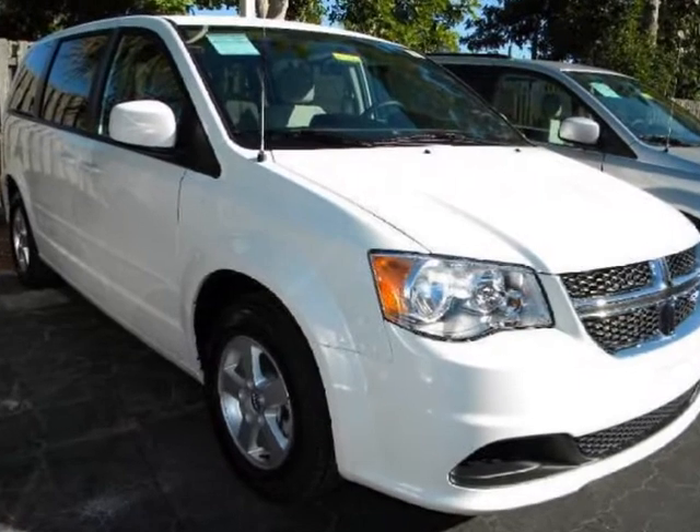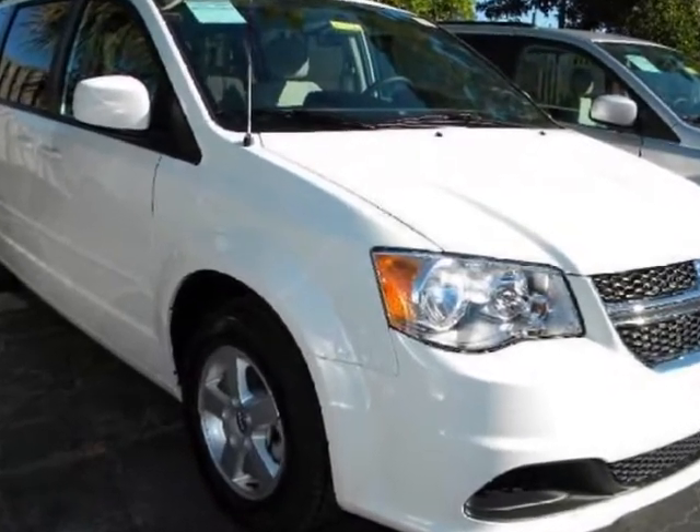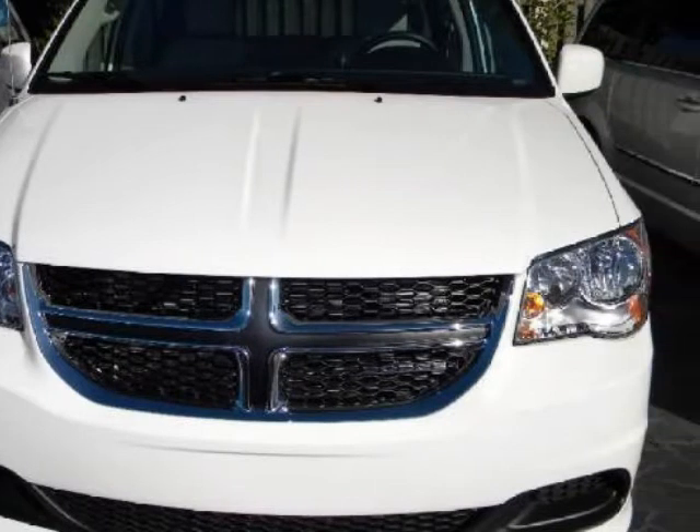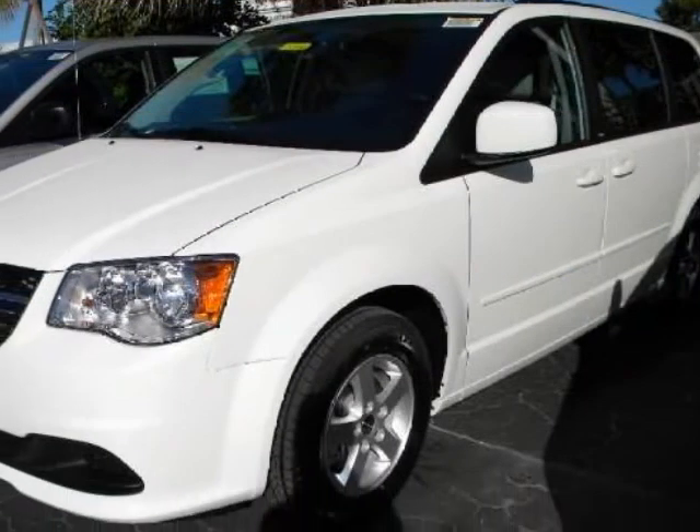We think you will love this new 2012 Dodge Grand Caravan 4 Door Wagon SXT. It comes fully equipped with 3rd row seat, 4-wheel disc brakes, ABS, and many other features.